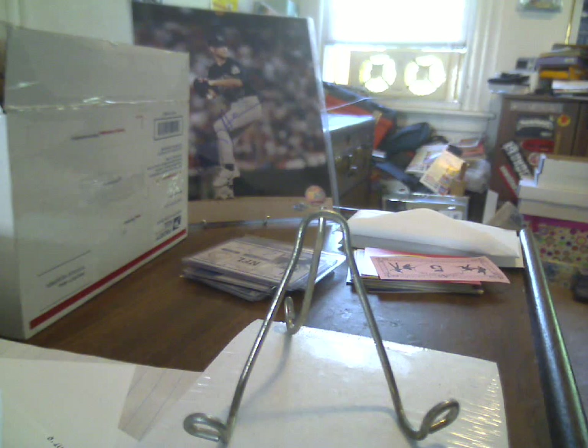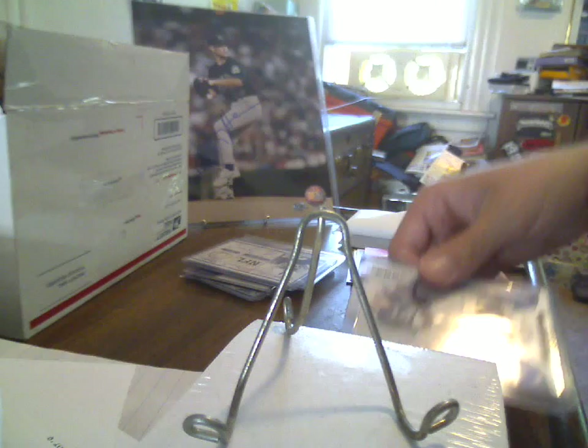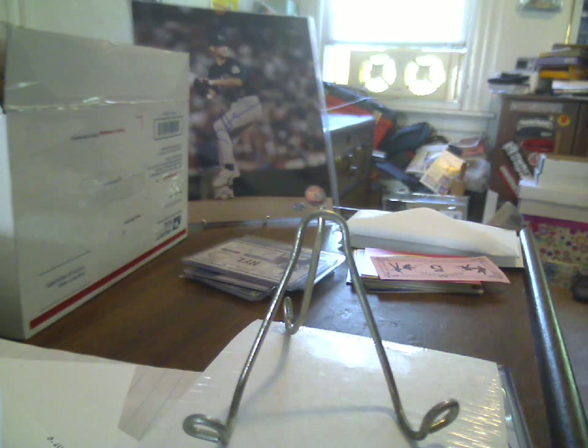First off, a redemption from Panini — 2011 Certified Freshman Fabric, mirror blue, 45 of 50. Shane Green dual jersey ball autograph. That'll be set aside for the variety of Patriots fans that I know, and somebody will end up with that on the holidays.